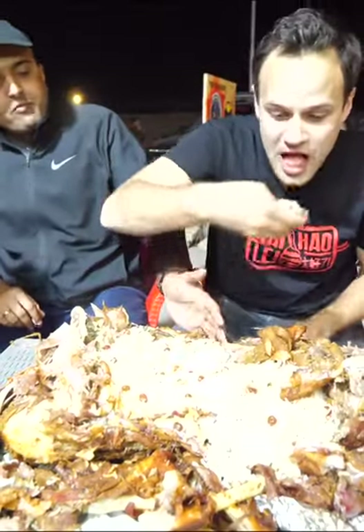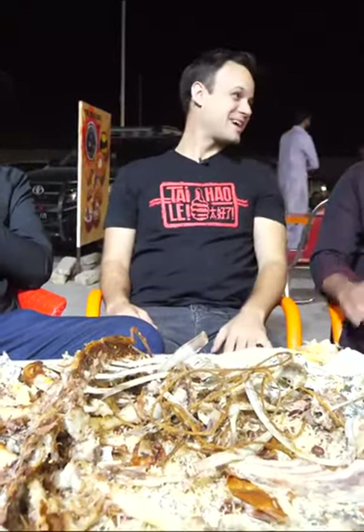Really nice — thank you so much for watching, guys. That was a delicious meal and an amazing experience. Make sure to click that subscribe button and check out Ali's Instagram page. Absolutely amazing country here in Pakistan — you guys have got to visit. Some of the best food in the world and some of the friendliest people as well. Thanks so much, guys!